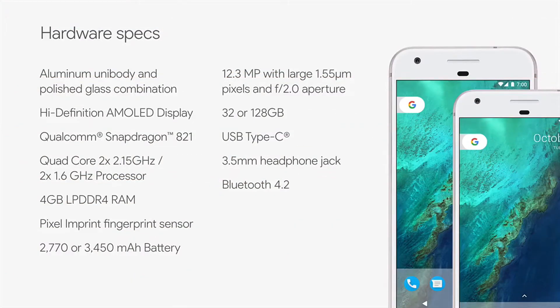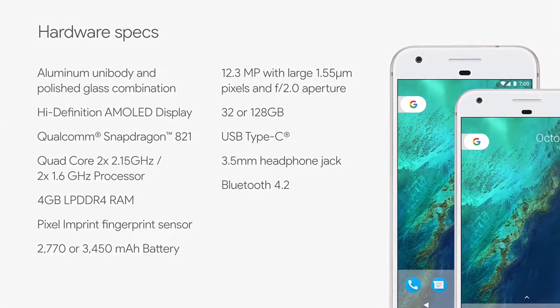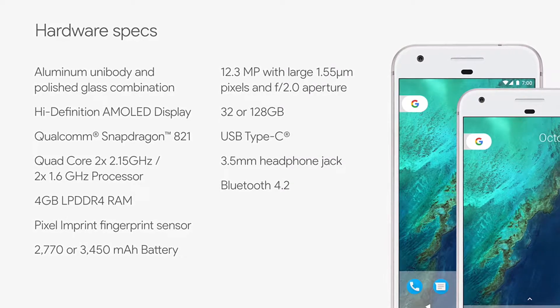It features a combination of aluminium and glass unibody design with a high-definition AMOLED display protected by Gorilla Glass on the front, with the fingerprint sensor on the back.